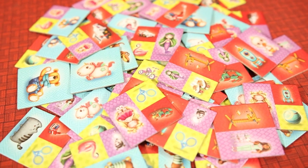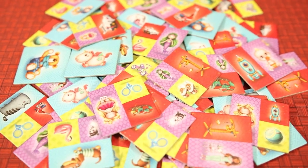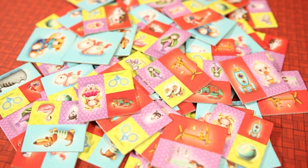Once majorities have been rewarded, the players count all of their coins and rewards, and the player with the most coins will win.